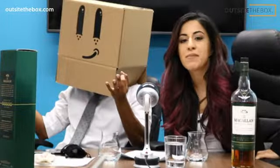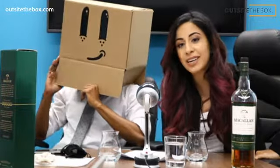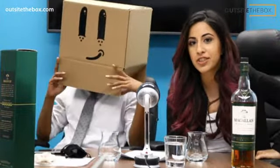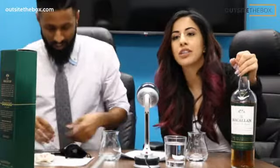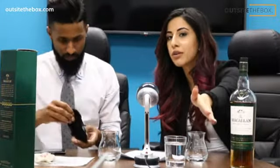Welcome back to Whiskey Website Wednesdays, episode 21. My name is Mira, I am the social media manager here at Outside the Box. This is Gauch. We are about to drink the McCallan Select Oak and we're about to talk Facebook Stories. We have Instagram Live going right now, Facebook Live — we're just doing inception right now.